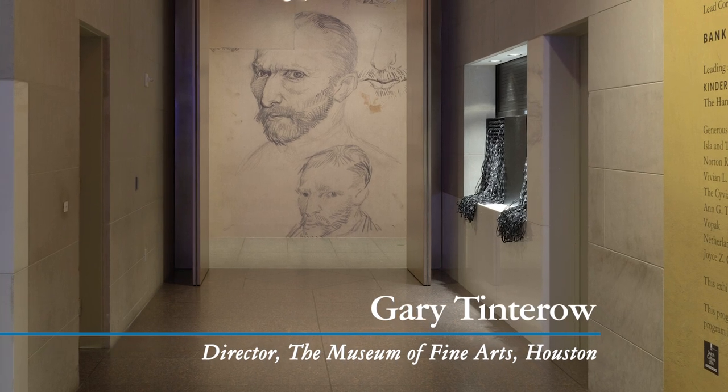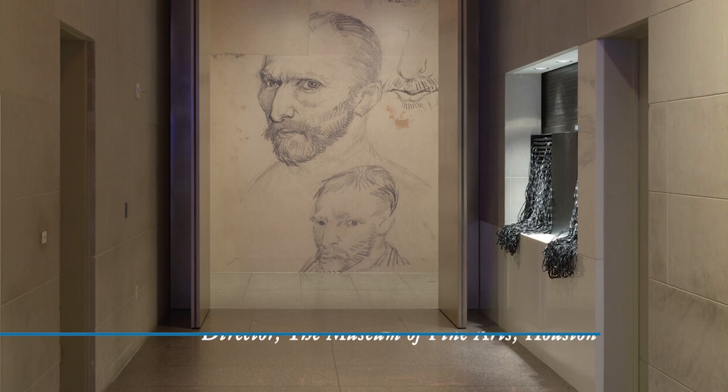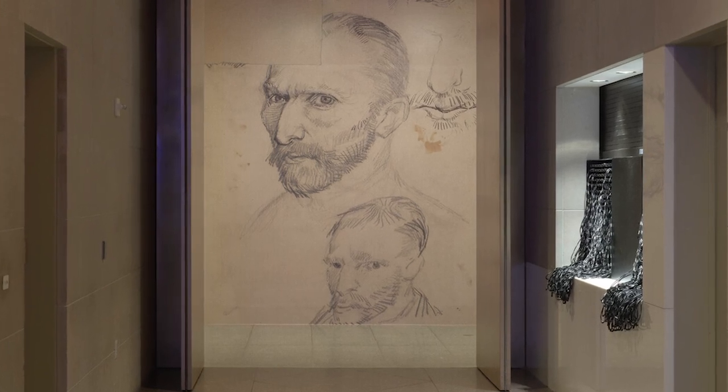Hello, I'm Gary Tintereau, Director of the Museum of Fine Arts Houston. I'm delighted to welcome you to Vincent van Gogh: His Life in Art, a truly extraordinary exhibition that spans the entirety of van Gogh's career.